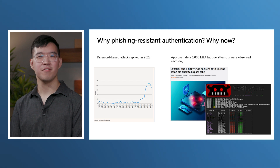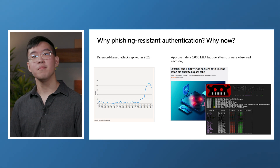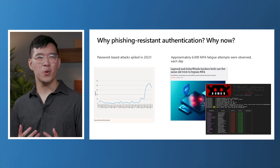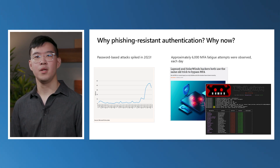As we shared in the 2023 Microsoft Digital Defense report, attempted password attacks increased more than tenfold in 2023 to over 30 billion per month. Enabling multi-factor authentication still remains the best way to protect your organization. However, we're quickly finding out that MFA by itself is not fully sufficient in today's evolving threat landscape. By the end of June 2023, we observed approximately 6,000 MFA fatigue attacks per day.